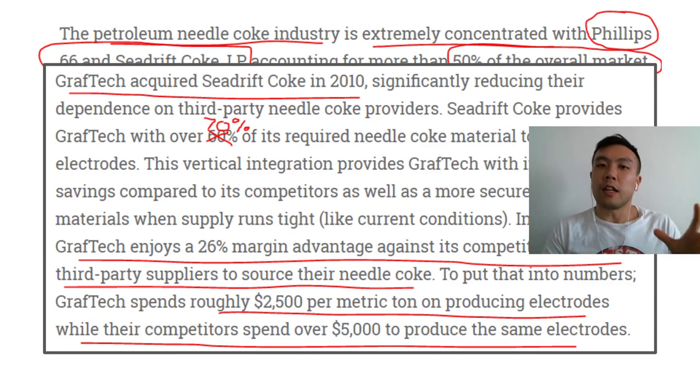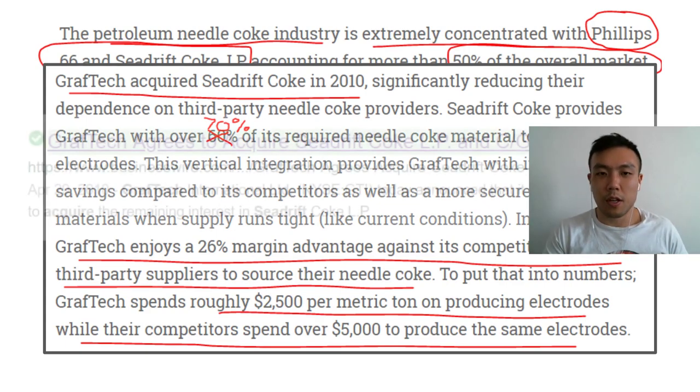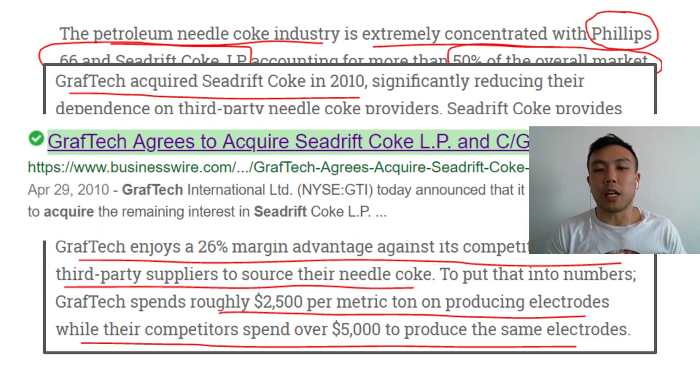So they are not particularly vulnerable to spot prices of pet coke, nor to spot price fluctuations of these electrodes. Here's a news article about them acquiring Seadrift Coke back in 2010 — very, very interesting.